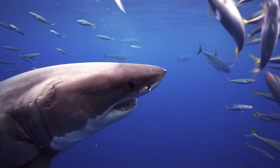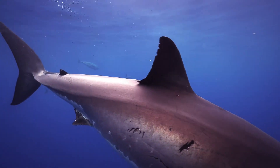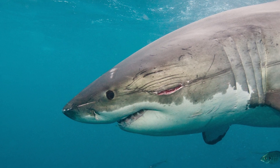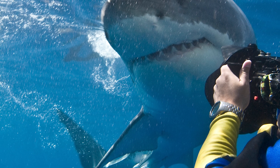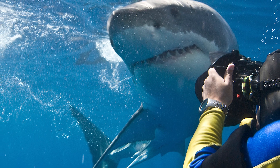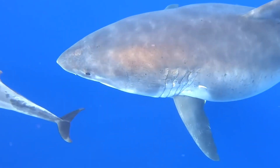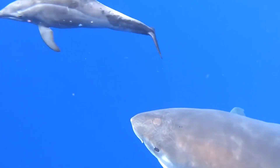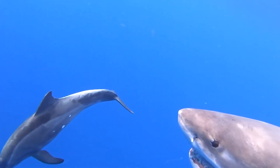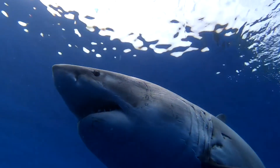Great white sharks are undoubtedly impressive predators, built to hunt large prey and capable of injuring humans. That being said, sharks are commonly loathed and viewed as man-eating beasts — in reality, this is far from the truth. These magnificent creatures are often stigmatized as vicious man killers, but this perception couldn't be further from reality.